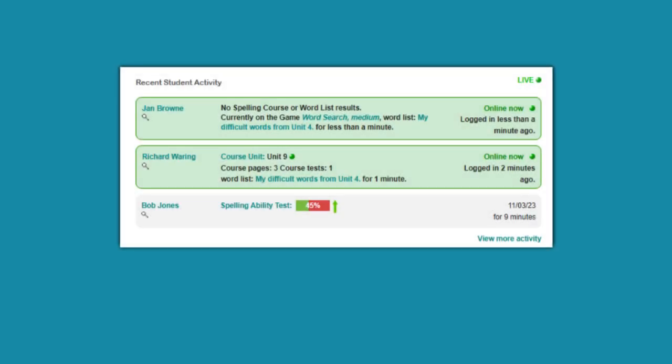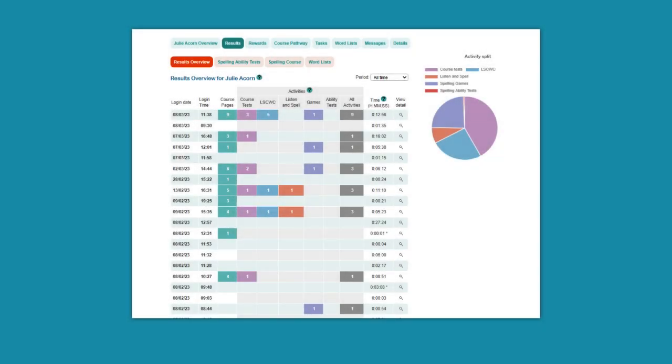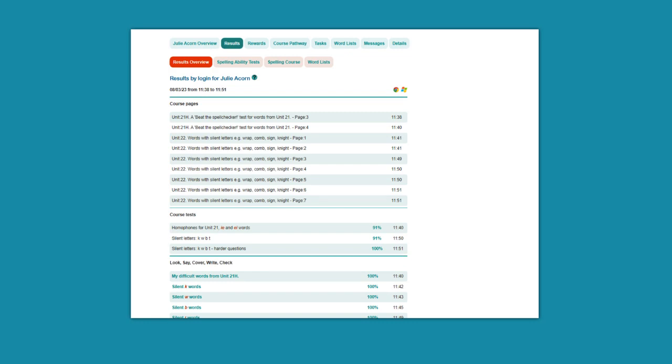Teachers can monitor progress in real-time or look back over a specific period to see how many times a student logged in, how long they were online, and what work they completed in each session.